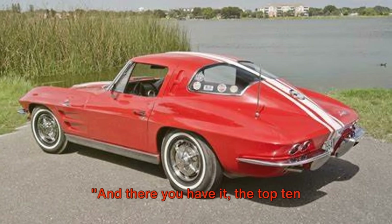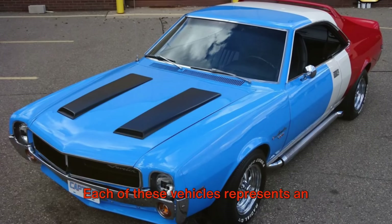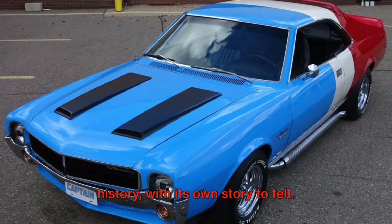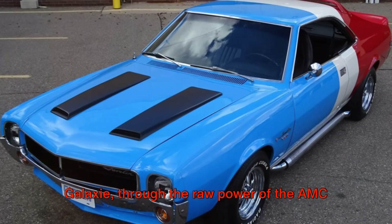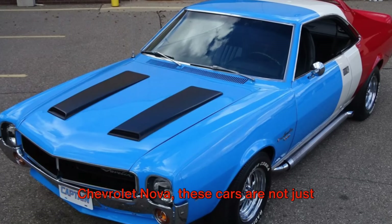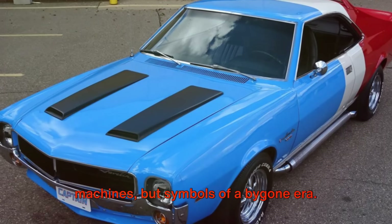And there you have it, the top 10 American cars from the 1960s to invest in. Each of these vehicles represents an important piece of American automotive history, with its own story to tell. From the sleek design of the Ford Galaxy, through the raw power of the AMC Javelin, to the iconic curves of the Chevrolet Nova, these cars are not just machines, but symbols of a bygone era.